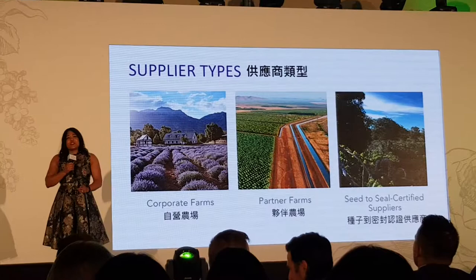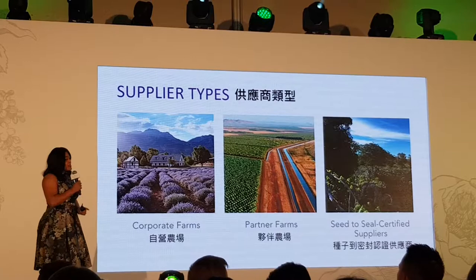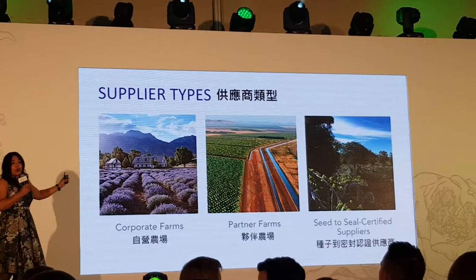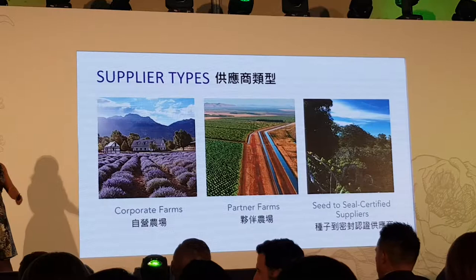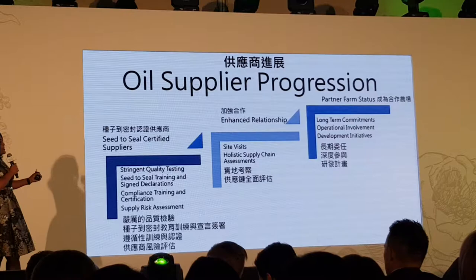Every single oil you get from Young Living comes from at least a Seed to Seal certified supplier — 100% of our suppliers are Seed to Seal certified. We also have partner farms and corporate farms, which are Young Living-owned farms in various places around the globe. And we have partner farms — people that have deep relationships with Young Living and are almost as close to us as our own farms.